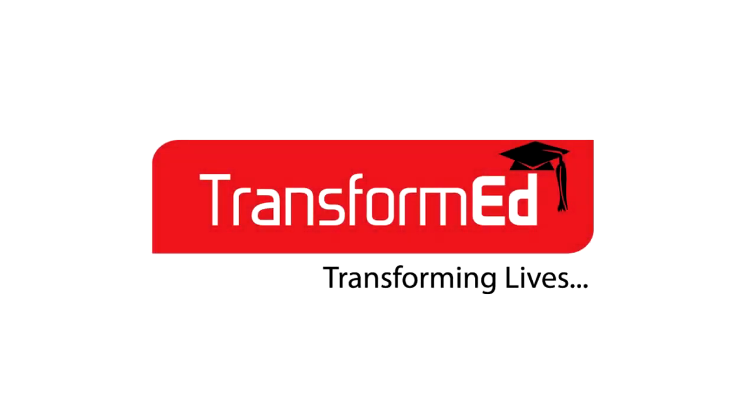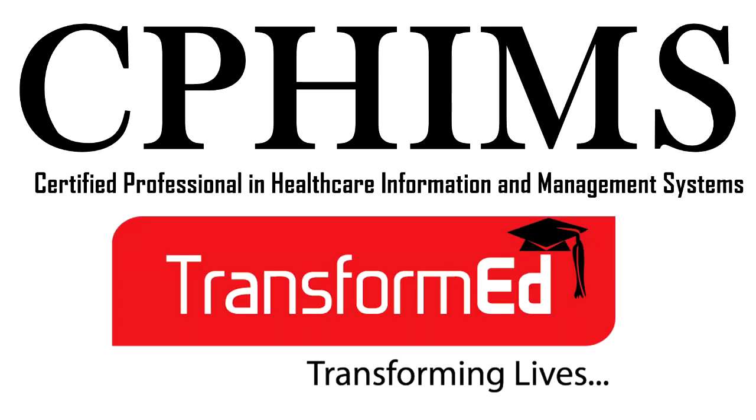Hello everyone and welcome to Trans or Med. Today I'm going to give you some information about one of our courses that we are providing, which is CPHIMS, or Certified Professional in Healthcare Information and Management System.